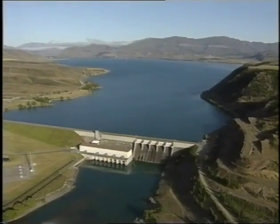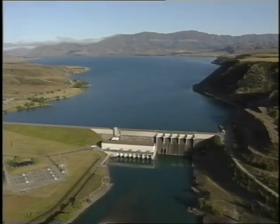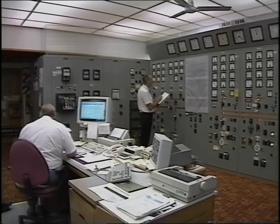While work was progressing at Benmore, a start was made on the construction of the Aviemore dam 19 kilometres downstream. This 220 megawatt station came on stream three years after Benmore, and many staff worked on both projects.